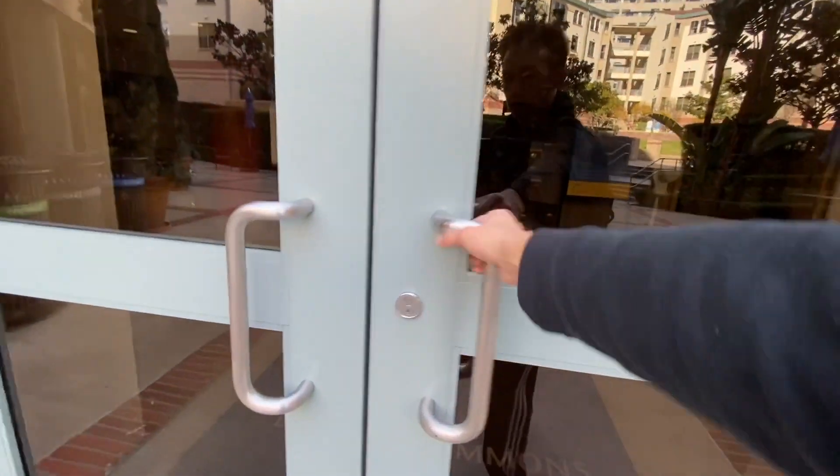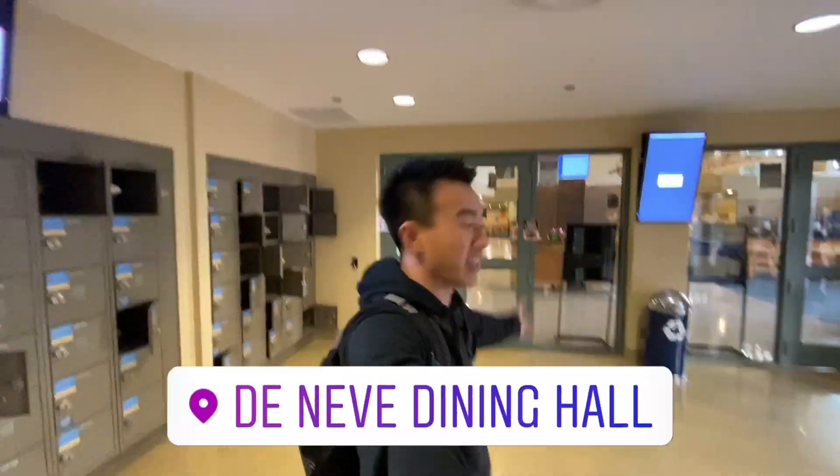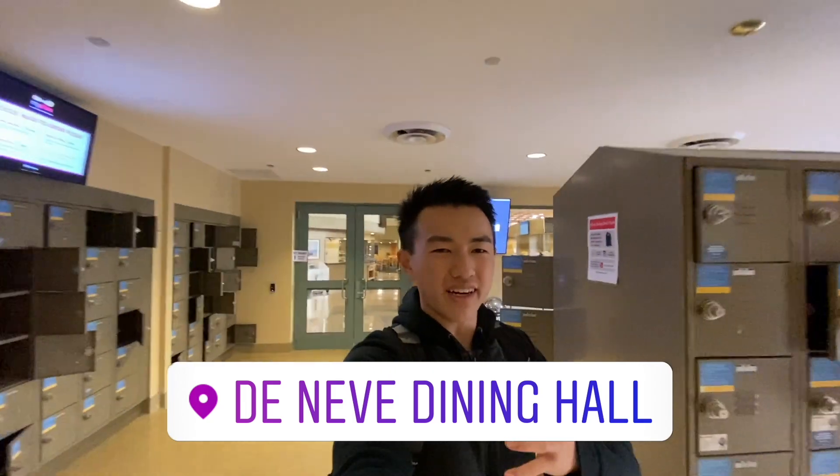Now let's show you guys inside. On the first floor of our building, we have a dining hall right here - this is the De Neve Dining Hall. UCLA's dining halls are pretty much filled with different types of themes. We have an Italian themed one, we have a vegan one, and the dining hall behind me is the one that serves American food - hamburgers, fries, some awesome steak sometimes. In my opinion, it's not the best dining hall, but I do go here often just because of how close it is.